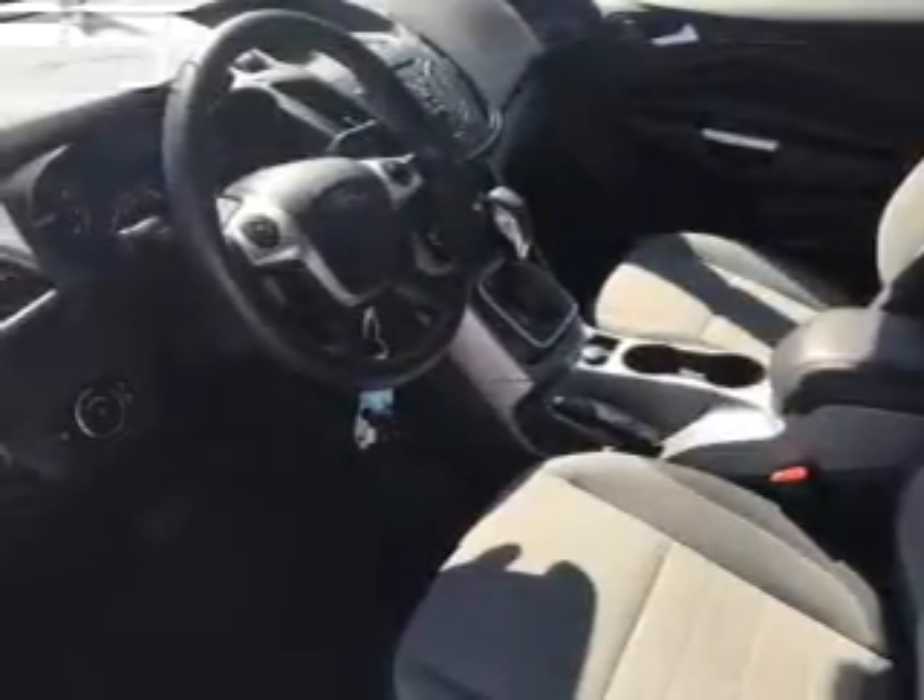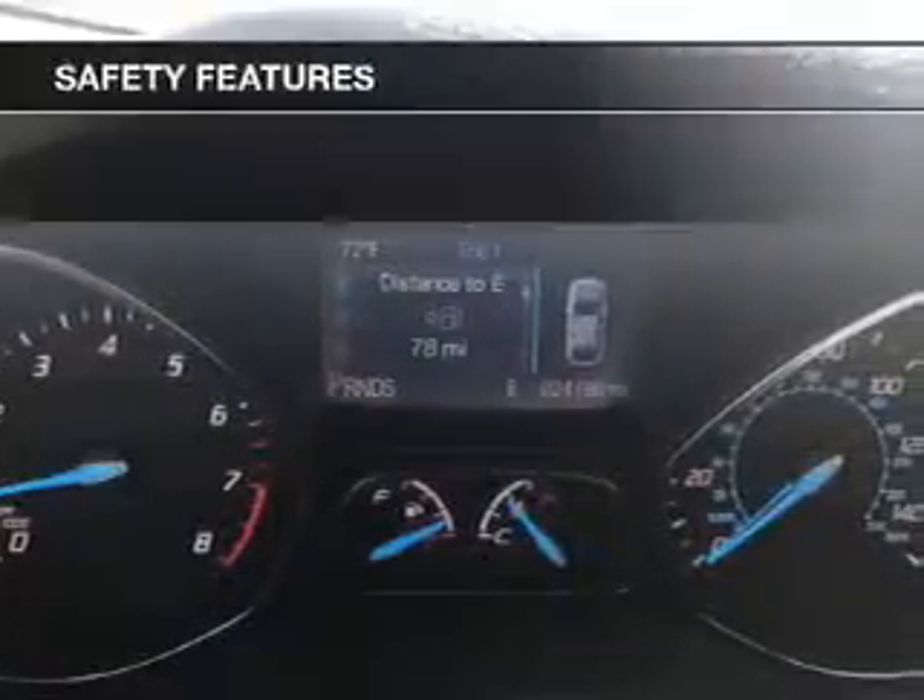Steering wheel controls, aluminum rims, and a tilt and telescopic steering wheel. Safety was made a priority with these features.